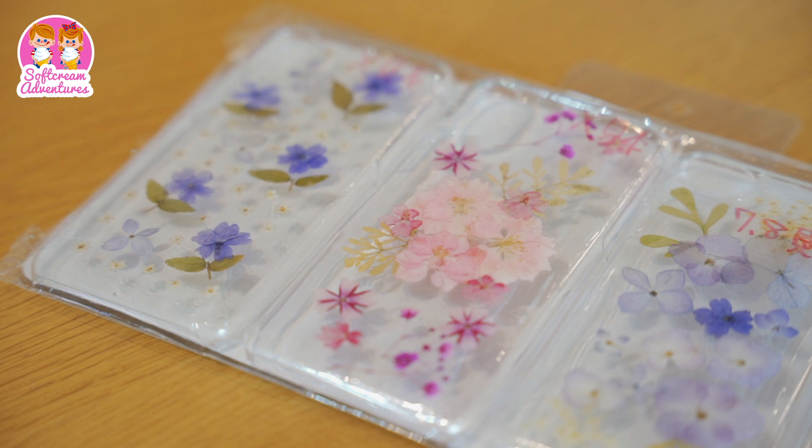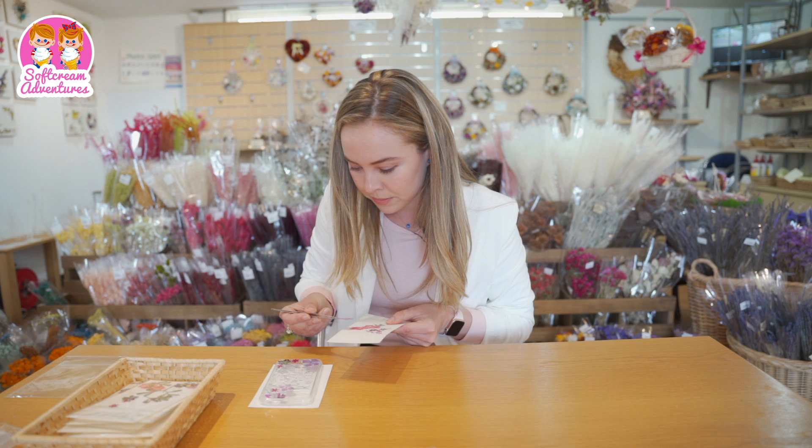So before trying the soft cream, I'm going to try to make a floral-themed foam case. Wish me luck. First, we chose the dried flowers to use and carefully arranged the design. Then, we slowly glued the flowers on the iPhone case.